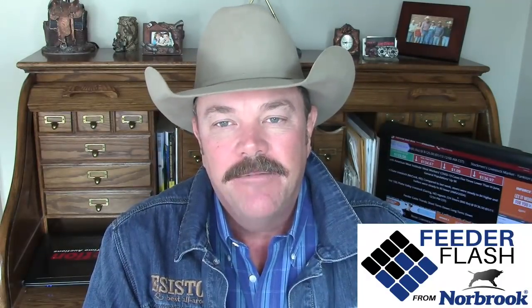I'm Corbett Wall with DV Auction, here with your feeder flash for Thursday, January the 14th. Brought to you in part by Norfenacol by Norbrook, a broad-spectrum antibiotic for bovine respiratory disease complex. It's easy to use, not as thick, a lot easier to get into your syringe and a lot easier to inject. It comes with a plastic hanger bottle that won't break on you, and you can hang it there at the chute — that's real handy. It's got a shorter sub-Q withdrawal period. For more information, visit Norbrook.com.